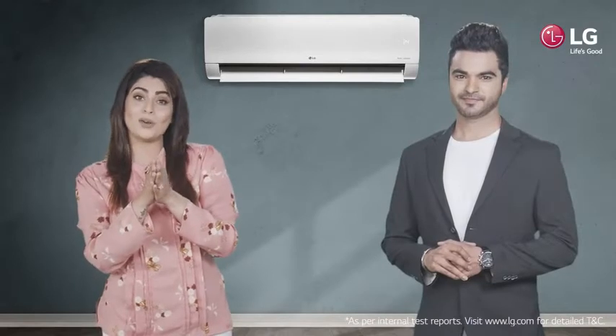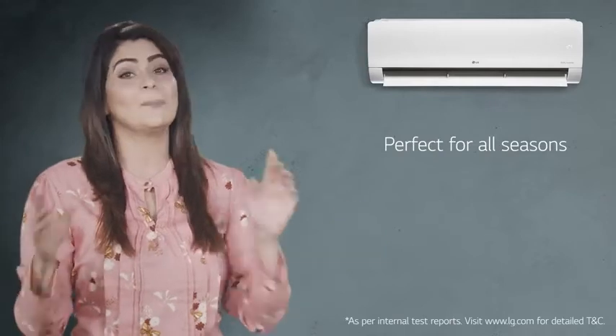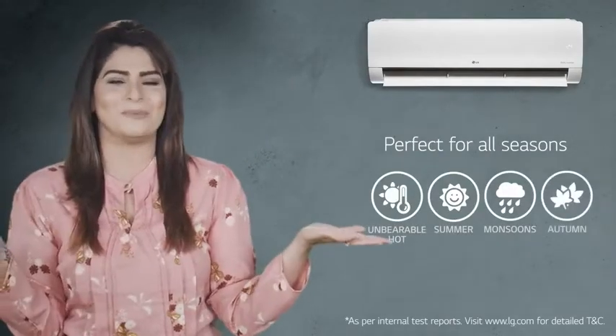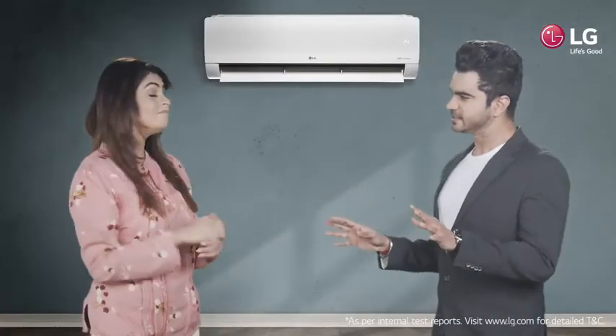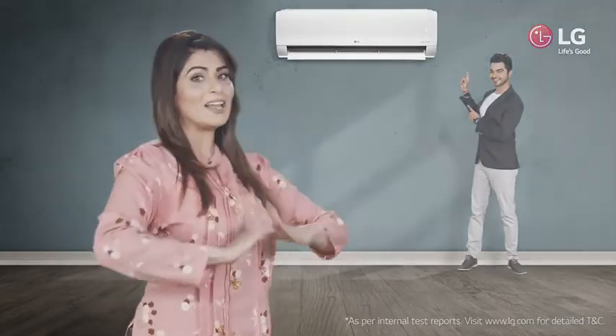So, this one-of-a-kind LG Dual Cool AC is perfect for all seasons, be it unbearable hot summer, monsoon or autumn. Wow, now that's like using four different ACs in one. LG Dual Cool Air Conditioners. Life's good!